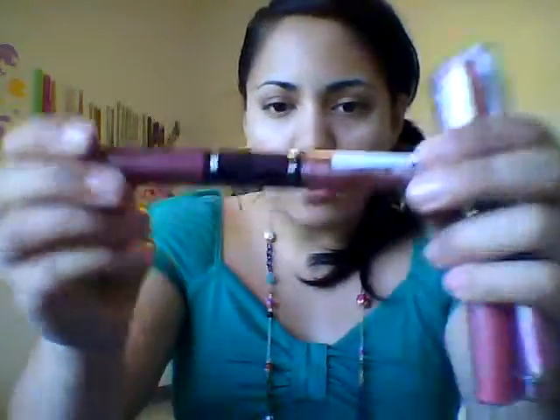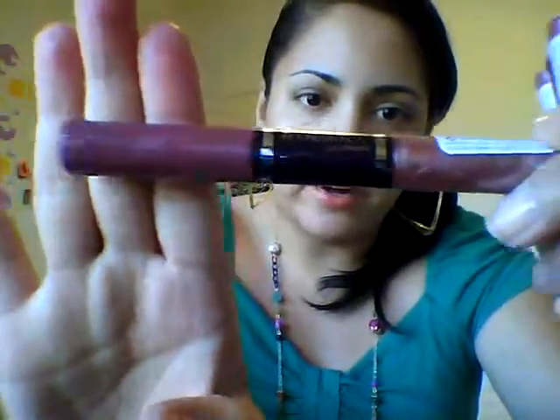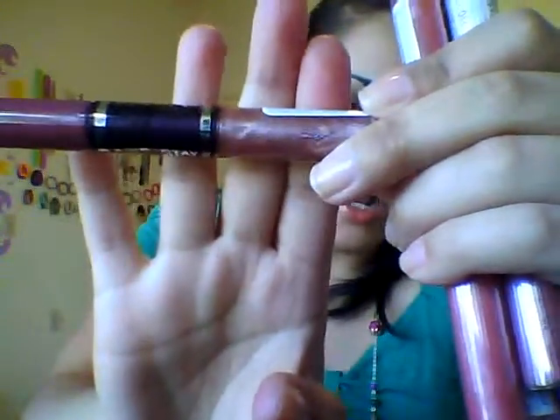In third place is the Rimmel Lasting Finish Kiss and Stay Lip Gloss. I have a few of these. What I love about it is that the gloss is not clear — you have a lip stain and then a tinted gloss, which gives more color pop to your lips. It really doesn't transfer for me.